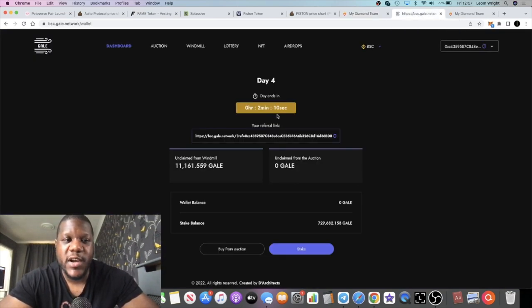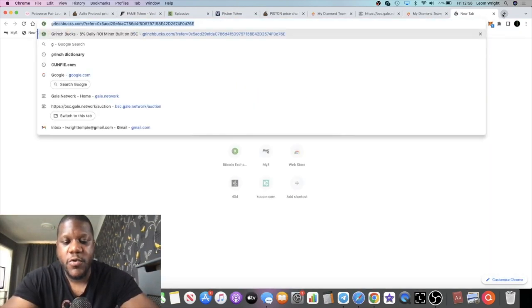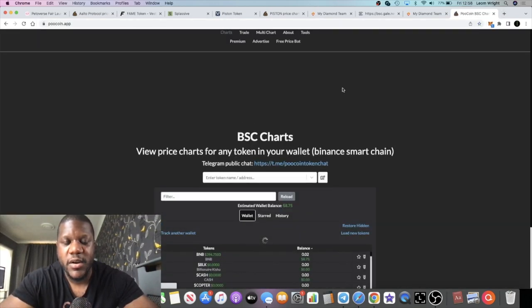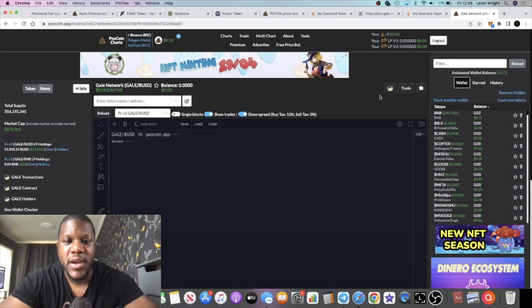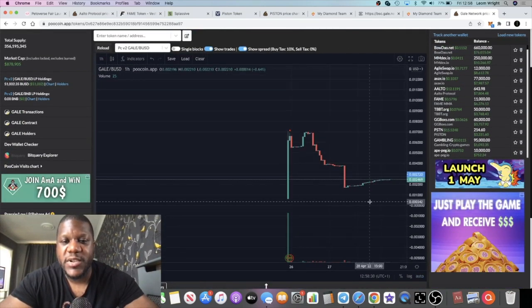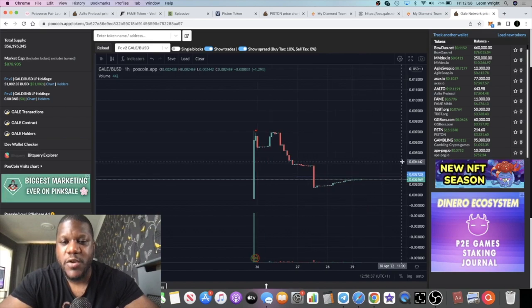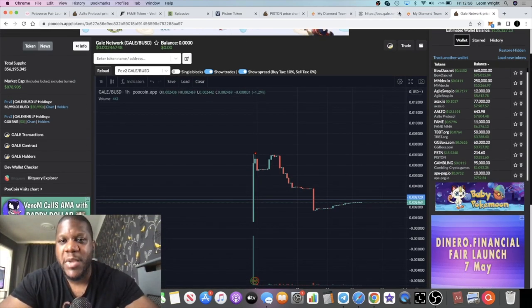Moving on to Gale Network — the newest of these certificate of deposit platforms. You may have seen my previous videos; it's similar to REX. Auction day four is almost over — two minutes left. You can go into the auctions to buy tokens, or buy them on PancakeSwap, PooCoin, or BoggedFinance. The price had a dip but has been recovering — people are taking advantage of the dip. There was a sell-off but people are buying back up, and I think it will recover. Market cap is just under a million — could this go to $10 million?